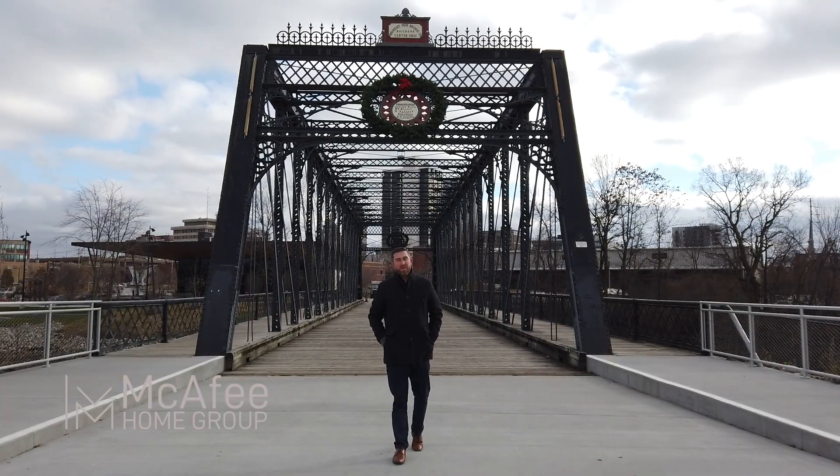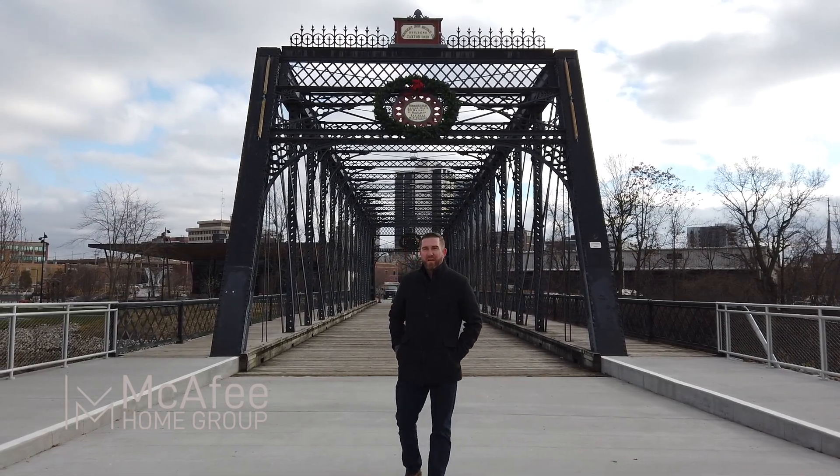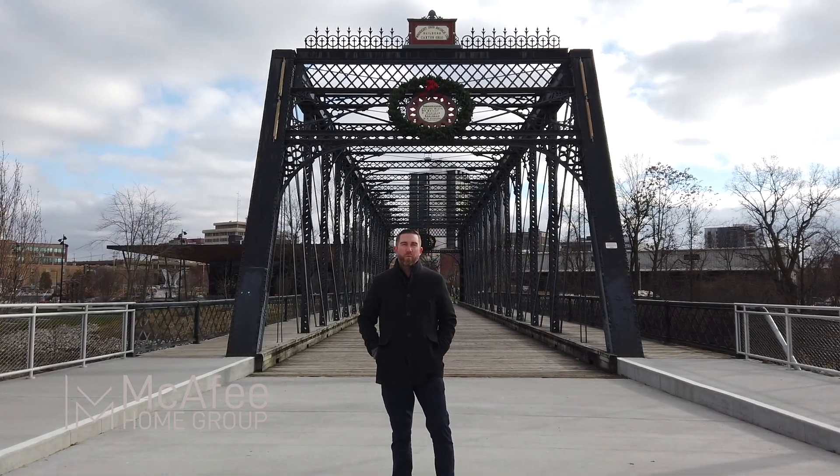Behind me you see the Well Street Bridge. This is actually Fort Wayne's oldest bridge above the rivers. It's a great spot to shoot photos, family photos, and really popular with weddings as well.